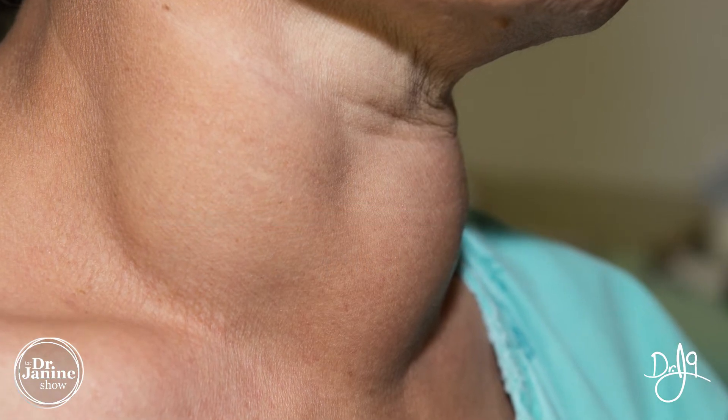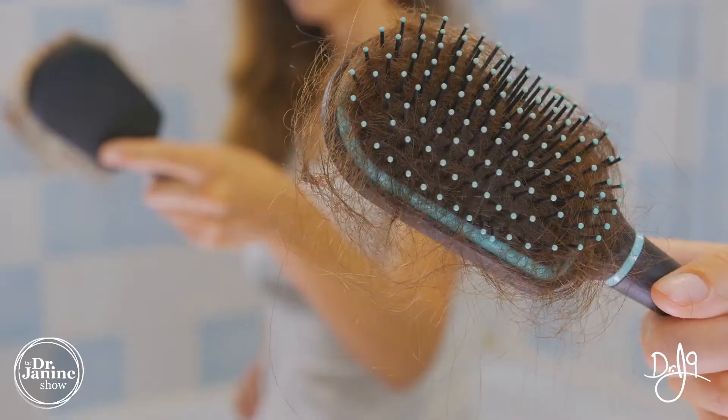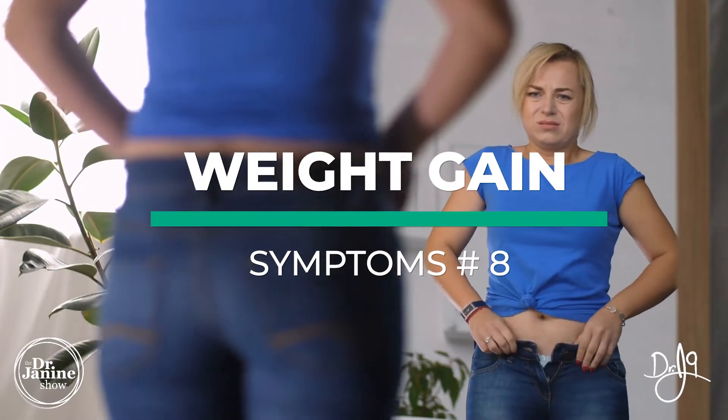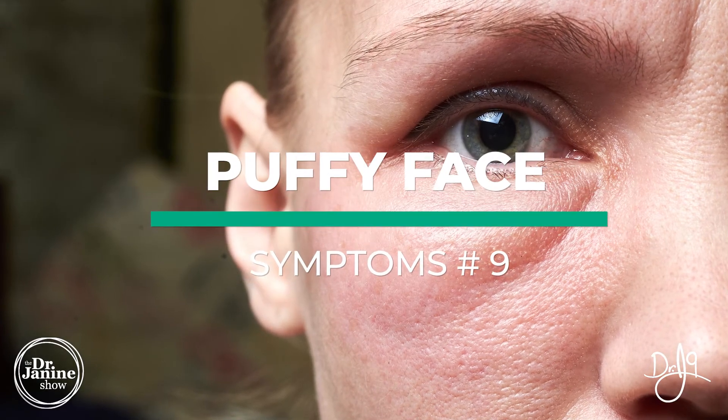Chronic dry skin and hair falling out are related to iodine deficiency, and the dreaded weight gain can be part of this complex as well.